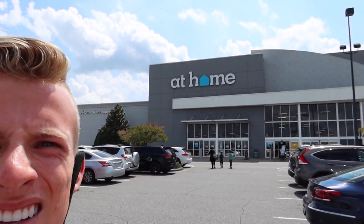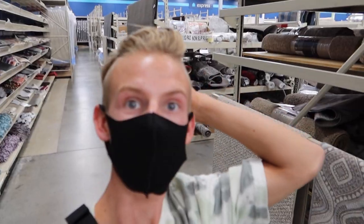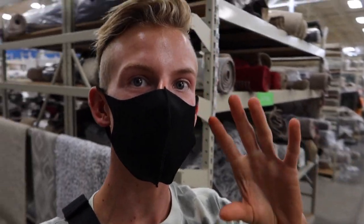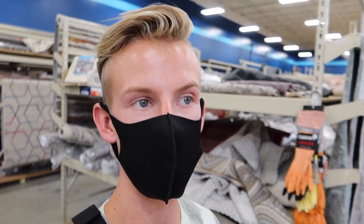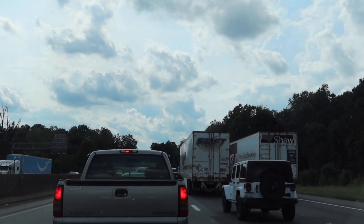We just got done with lunch and we're gonna keep shopping a little bit more. Right now we just got to At Home, this decoration and furniture store, and we are just going to check out what they have here. Guys, this store is absolutely huge — it literally goes forever. It's just tons of like stuff, like rugs — I'm in the rug section right now. But they have everything you can imagine for your house or apartment. It's just a really cool store, so I can't wait to see what we find here.